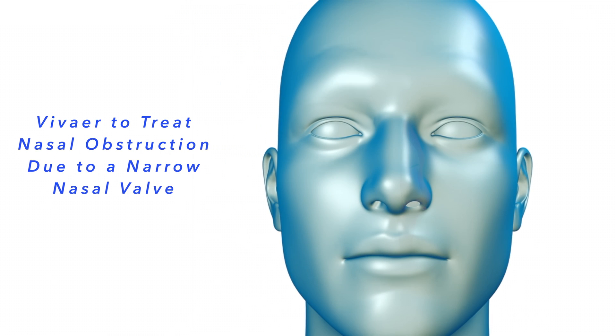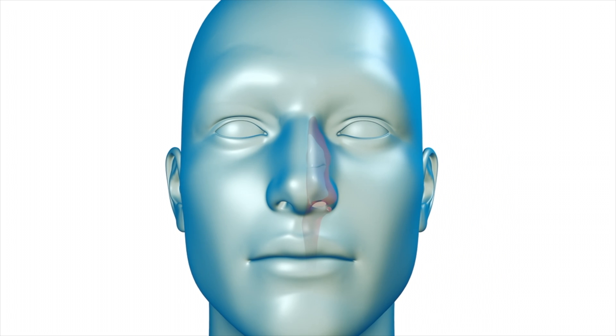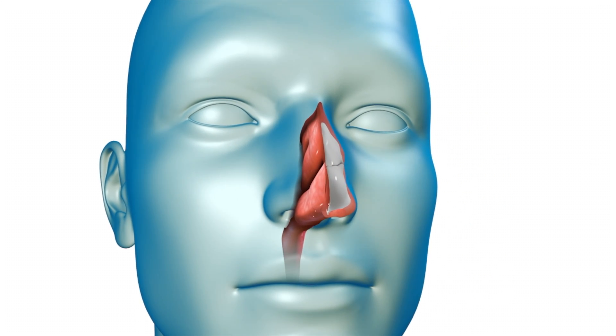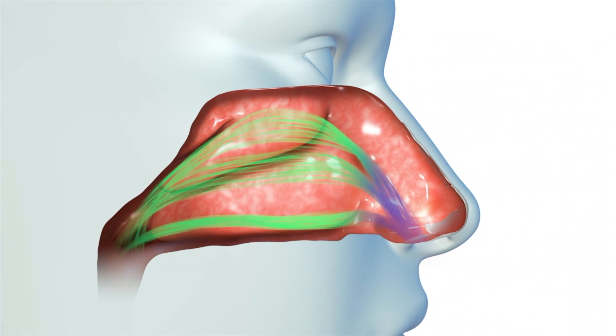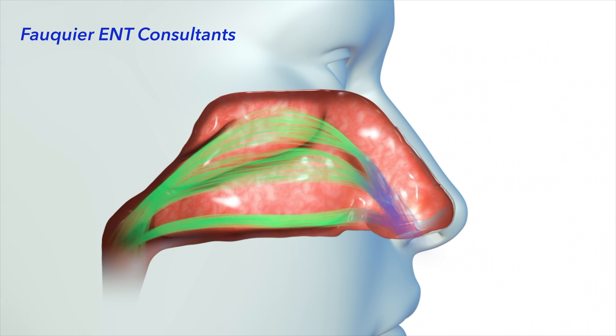With good nasal airflow, air passes into and through the nose with minimal resistance. Given that the vast majority of air entering the body occurs through the nose, any decrease in airflow can impact a person's quality of life and sense of well-being.